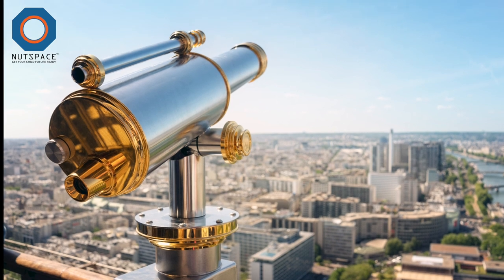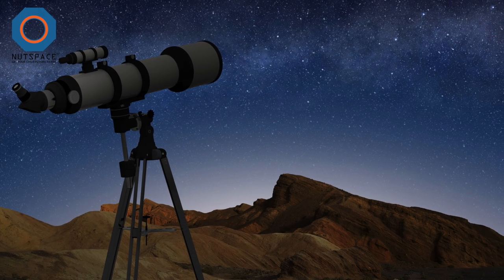Look at all these images. These are different kinds of telescopes.